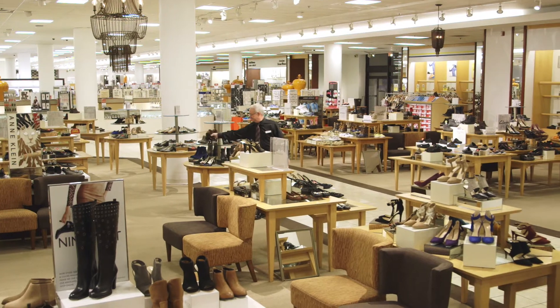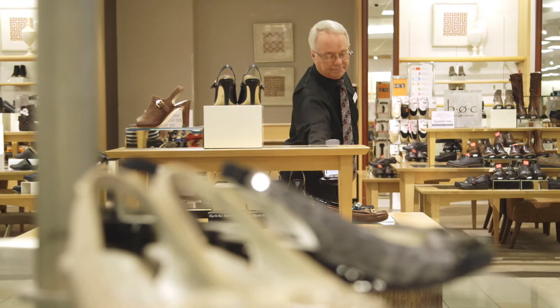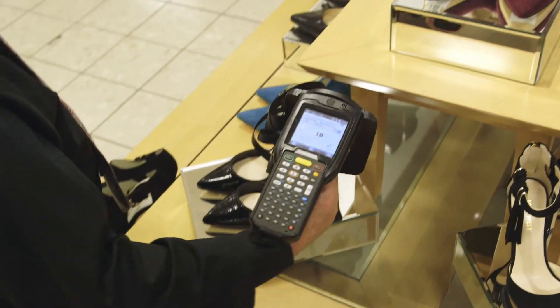We chose to partner with Zebra because of the experience that they had, the thoroughness in educating us on a new technology, and just the really great partnership that we had with them to roll it out to our stores.